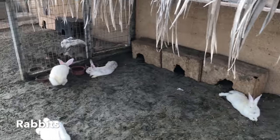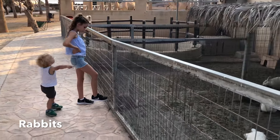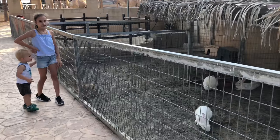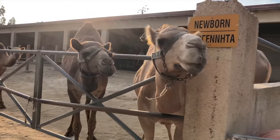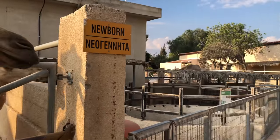Number five: the Al Dhafra Camel Festival takes place every year in the United Arab Emirates. One of the most popular events is the beauty contest, which sees thousands of camels compete for the title.